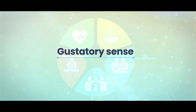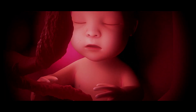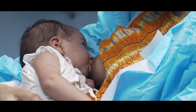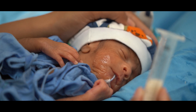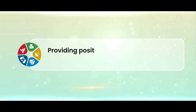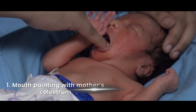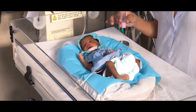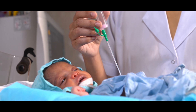Gustatory sense develops in mid-pregnancy with exposure to flavors in amniotic fluid. After birth, breast milk provides a positive taste experience. However, tube-fed babies miss this experience. This can be overcome by mouth-painting with colostrum or mother's milk on a finger three to four times daily, and giving medicines through the tube — not mixed with milk — once oral feeding begins.